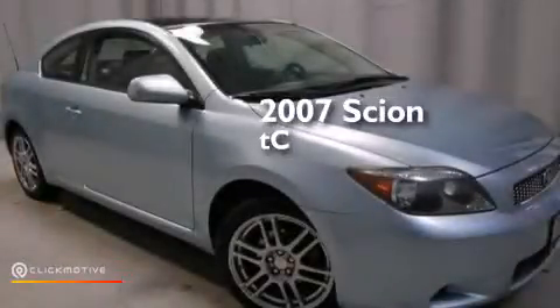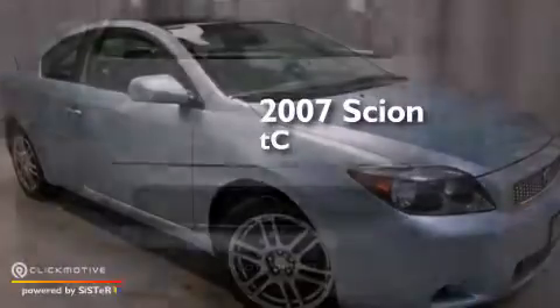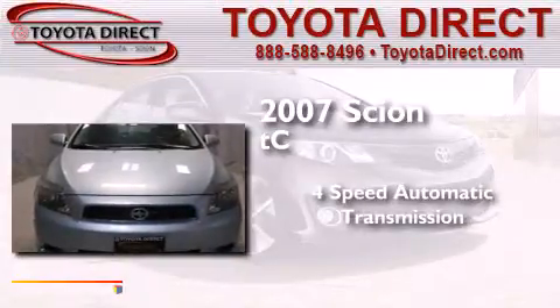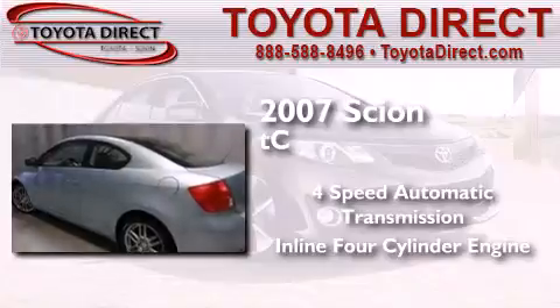This is a 2007 Scion TC. This coupe has a four-speed automatic transmission and an inline four-cylinder engine.